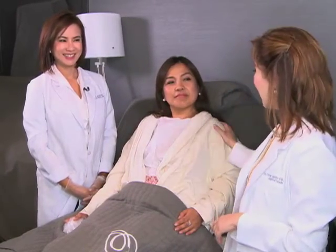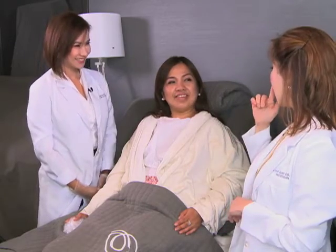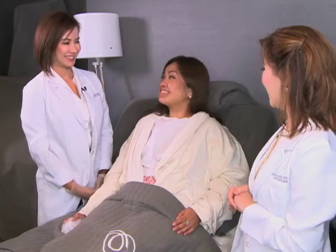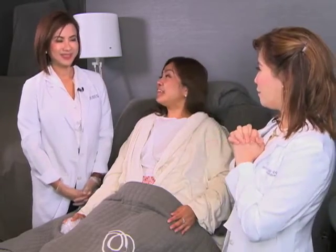Mga ka-nation, tapos na tayo sa nose enhancement ni Liza. Sobrang ganda, Liza — talaga yung unang-una ko nakita. Kasi ang ganda ng profile mo, especially from the side. Kitang-kita mo talaga. Thank you, Nurse Amy. Good job ka na naman.